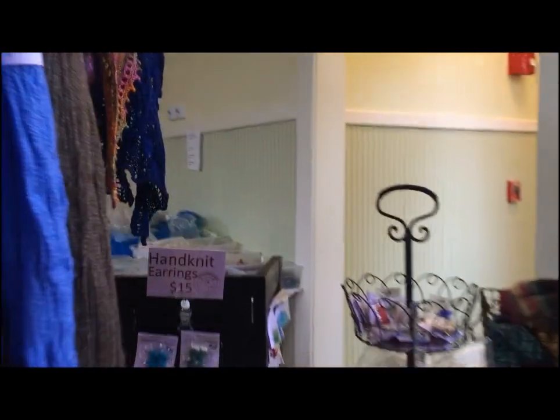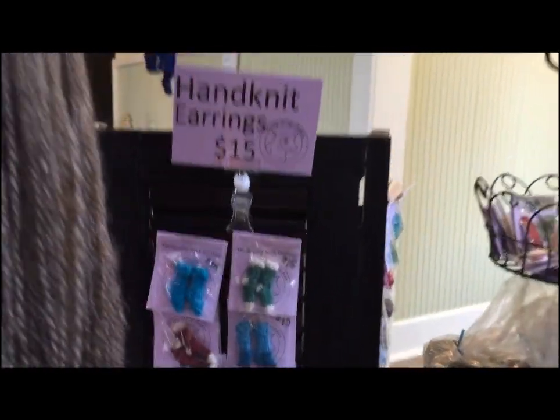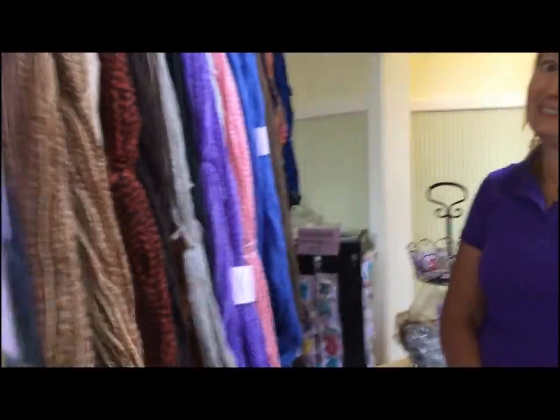Dorothea spins, knits, teaches classes in spinning and knitting, and makes the sock earrings — which are super cute. You can find them at crazysheepladies.com along with the handspun yarn, soaps, and everything else. They're going to be at Old Liberty Fiber Festival in Bedford, Virginia in April, and they're at the general store in Westlake, Virginia every second Saturday.